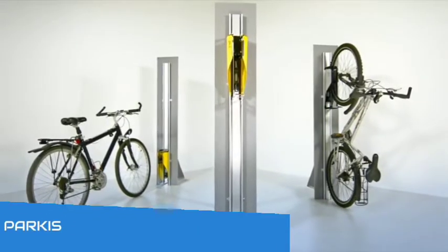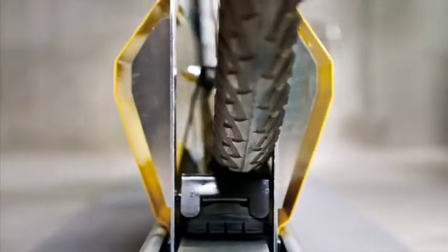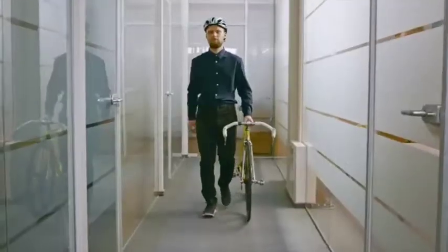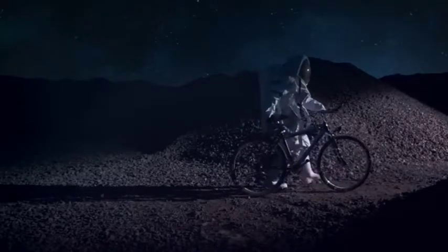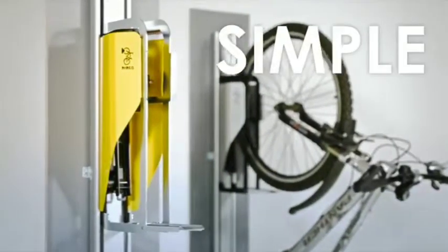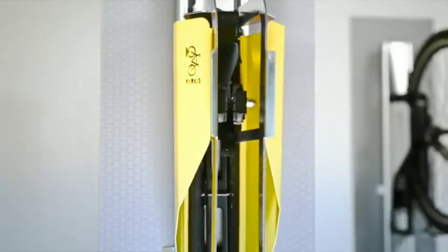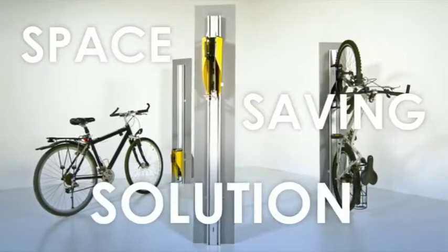Number five: Parkes. Parkes is a simple and smart bicycle lift, an alternative to the traditional bicycle rack. This bicycle storage solution offers a unique experience of an easy and simple space-saving tool. It's simple, fun, and easy to use, and one of the best space-saving solutions out there. Give it a check.